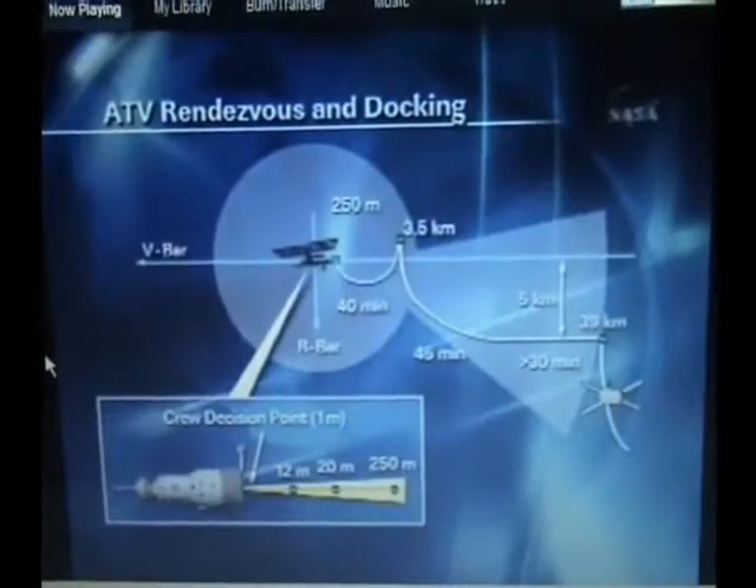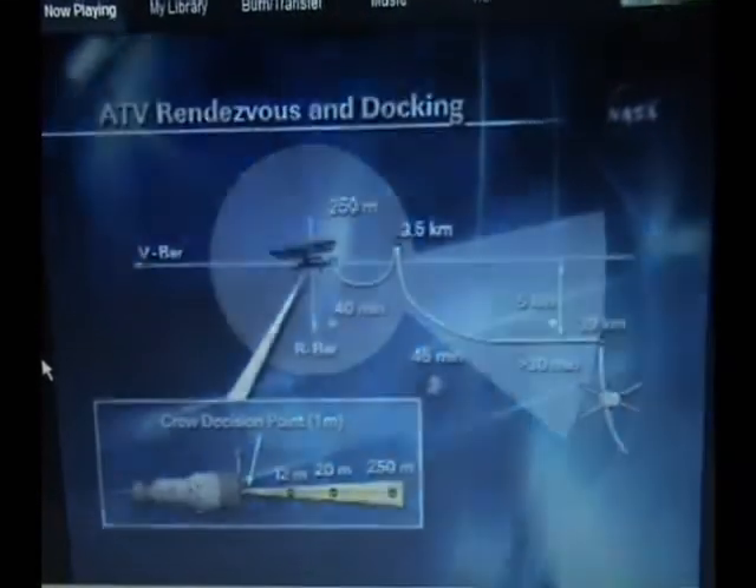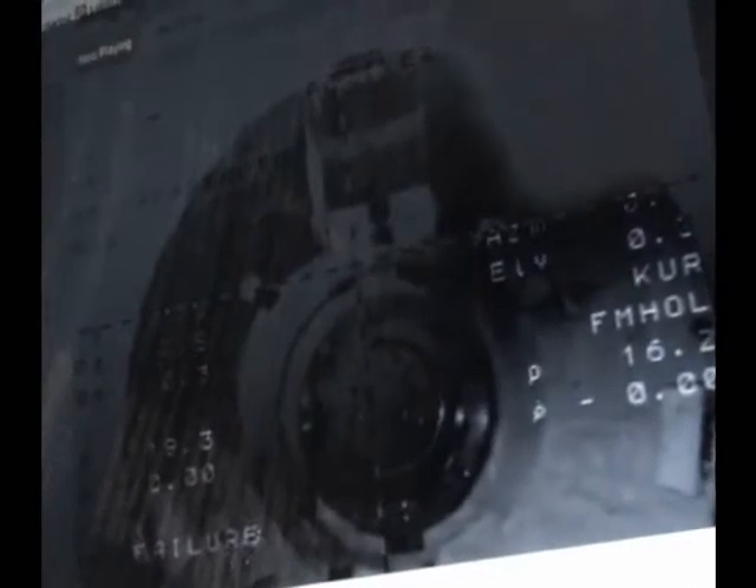On the Zvezda service module, everything going right by the book. Turn off the docking port at the aft end of the Zvezda service module. Adjusted brightness and contrast. Minutes from its departure from its current station-keeping point just 62 feet away. The Visiting Vehicle Officer reports that the patrol's burn has now properly aligned its forward docking probe.